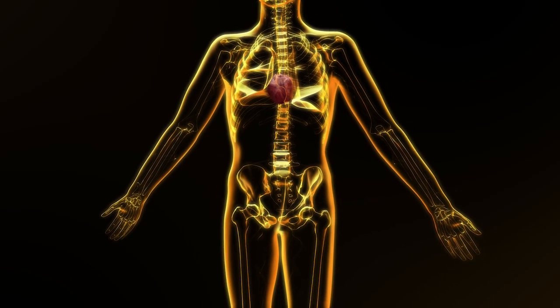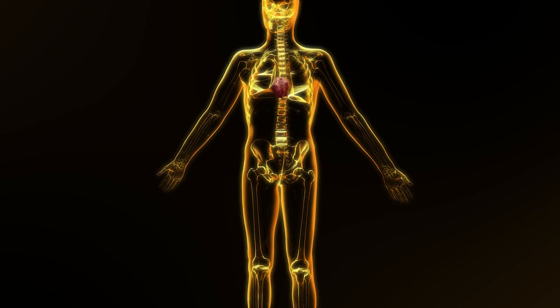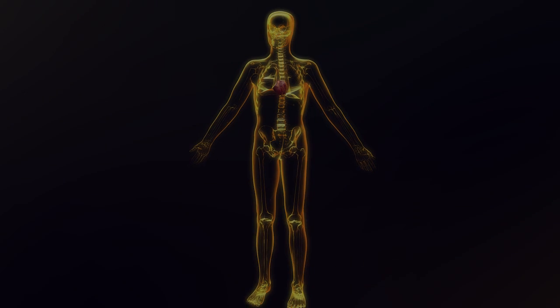With the help of information technology, the future of medicine is being built today.